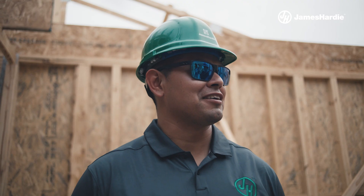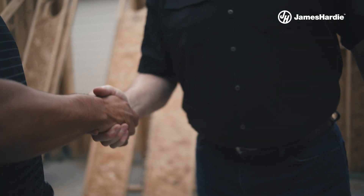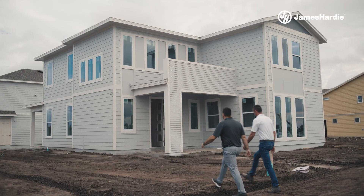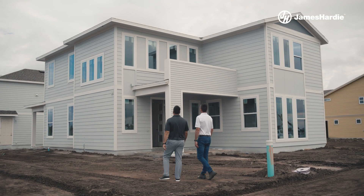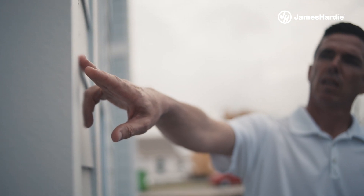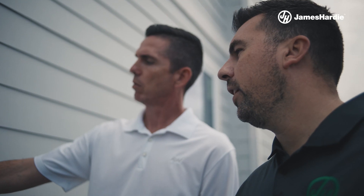The support that James Hardy gave us during the development of adding siding to our homes here in central Florida was huge — by coming directly to our neighborhoods, engaging with our sales organization face-to-face, explaining the benefits, the features, and the why about using hardy siding here in central Florida.